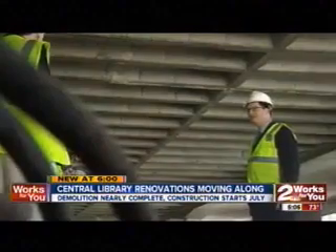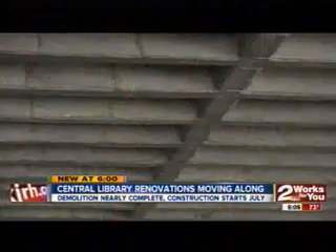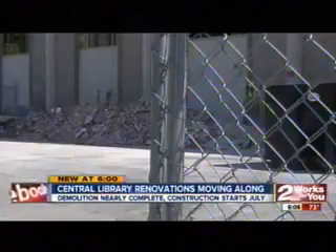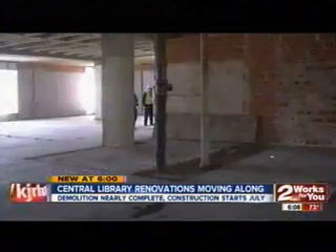Library CEO Gary Schaefer walks us through the skeleton of the building. Lots of progress is happening in preparation for the construction project to start, hopefully, in July. It opens in the spring of 2016.